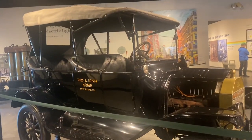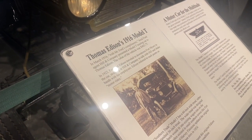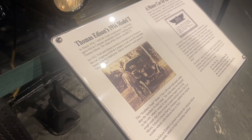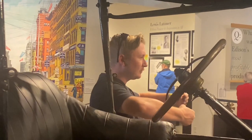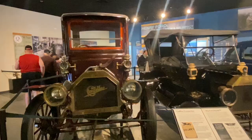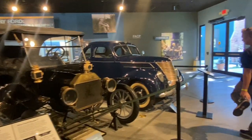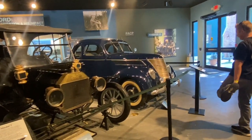Right when we walk in we see Thomas Edison's Ford — it was a 1916 model. And over here there's a Cadillac, a Ford, and another Ford down there.